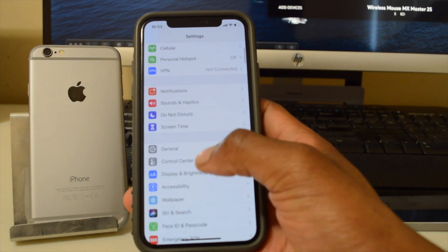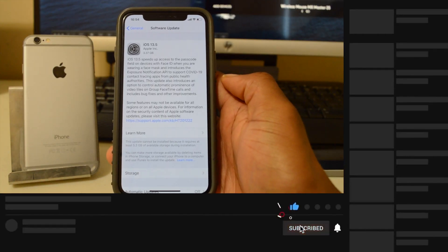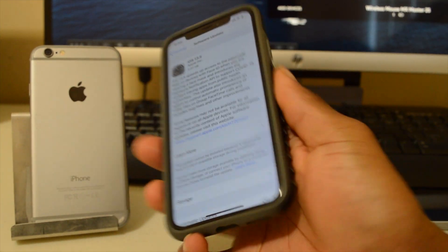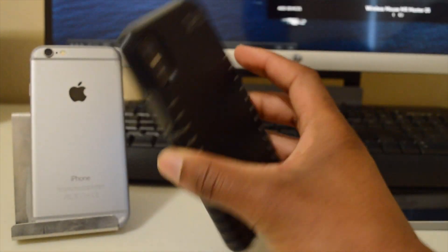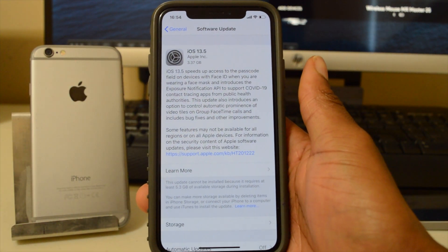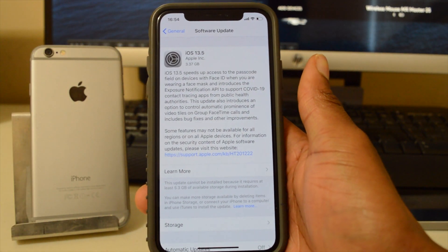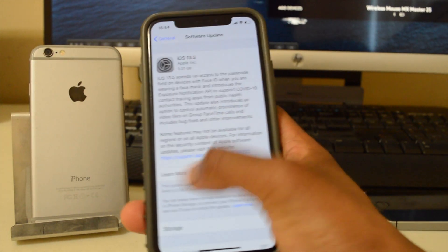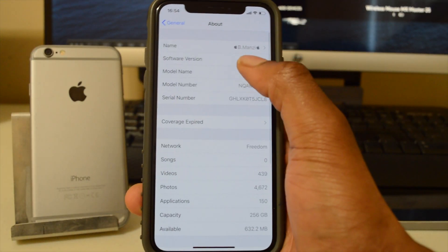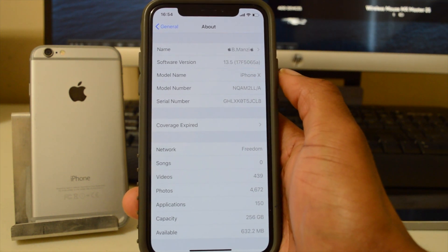Let's go into Settings and see what this update comes in as. If we go to General and then Software Update, this update is a big one — it comes in at around 3.37 gigabytes on the iPhone X. I've seen other users report between 3.5 to 4.5 gigs, so expect that size for your update.